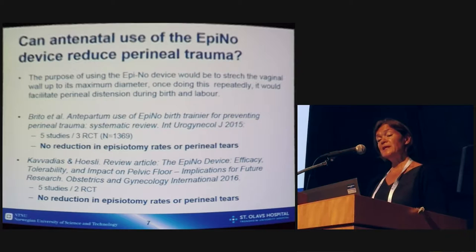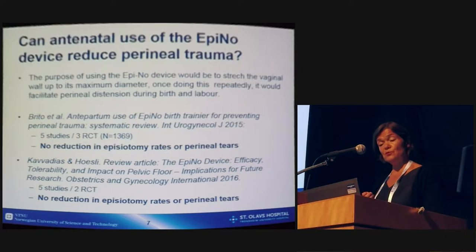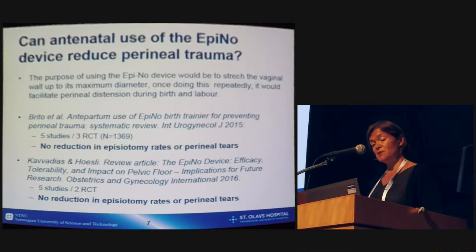The next question is whether antenatal use of the EpiNo device can reduce perineal trauma. The purpose of using the EpiNo device is to stretch the vaginal wall up to its maximum diameter, and when done repeatedly, it would facilitate perineal distension during birth and labor. We have two systematic reviews on this topic. One from Brito and co-workers from 2015, including five studies and three randomized controlled trials, concluded that they found no reduction in episiotomy rates or perineal tears after using this device.